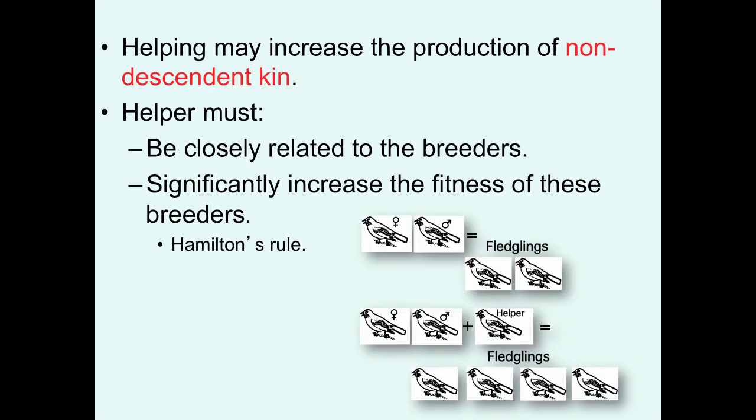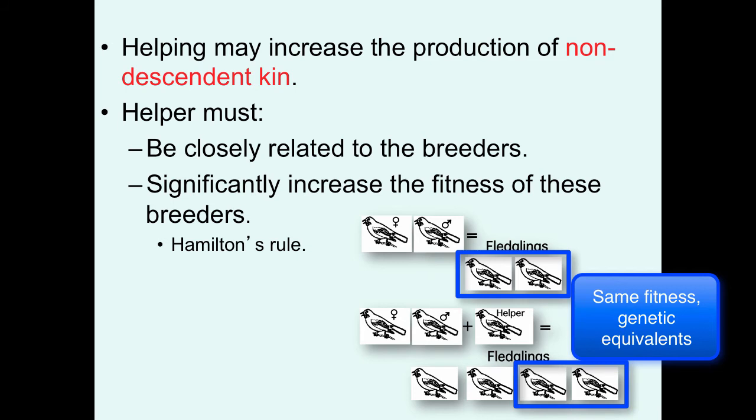Finally, one of the biggest potential advantages of helping is that helping may increase the production of non-descendant kin, which gets us back to talking about kin selection and Hamilton's rule. Individuals may be able to increase their indirect-route fitness to maximize their inclusive fitness if they're closely related to the breeders and can significantly increase the fitness of the breeders. For example, if the typical male and female in a population can produce two offspring, but an individual forgoes reproduction to help mom and dad serve as a helper and can double the reproductive success of their parents, the two extra individuals they help produce — full siblings — are genetic equivalents to the offspring that they would have been able to produce if they could get the population average if they bred. So this would be kind of the break-even point.